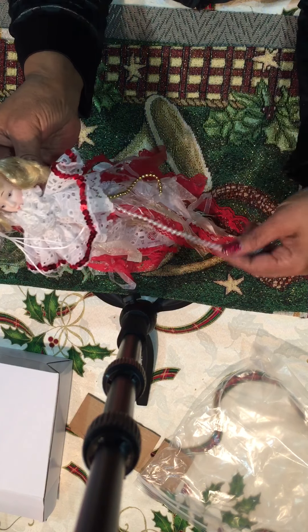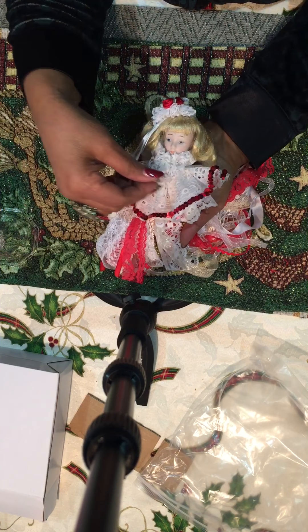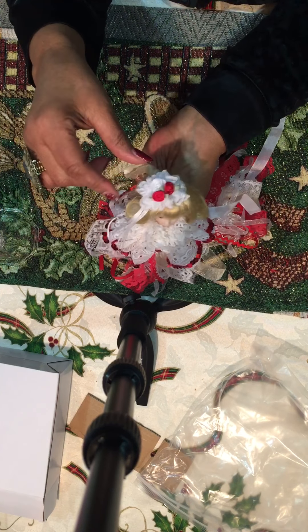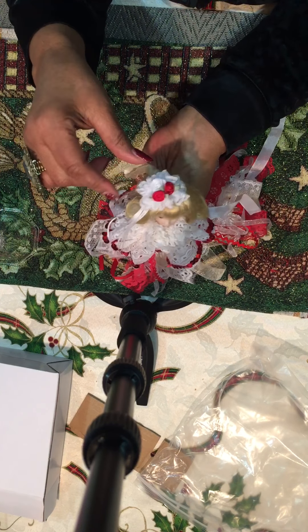And there's one more package. My goodness, Mars, you sent too much. You really should not have done this — well, I'm glad you did. Let's see what we have here. Oh my goodness. Look at the tassel! It's a beaded doll, a porcelain doll head tassel. She is simply gorgeous.